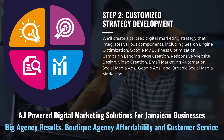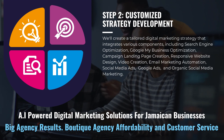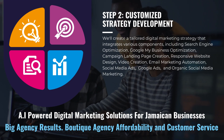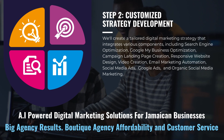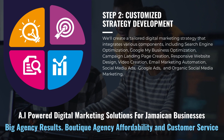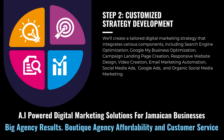We'll create a tailored digital marketing strategy that integrates various components, including search engine optimization, Google My Business optimization, campaign landing page creation, responsive website design, video creation, email marketing automation, social media ads, Google ads, and organic social media marketing. Together, we'll determine key performance indicators, or KPIs, in order to measure your campaign success and align them with your ultimate business objectives.